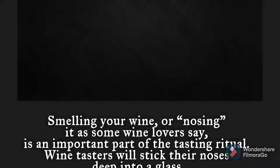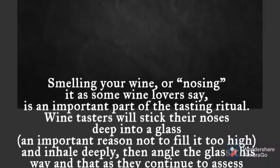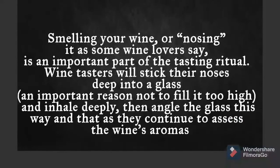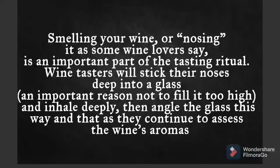Third, after we've swirled and coated the inside of the wine glass with a layer of wine, we smell it — or 'nose' it, as some wine lovers say. Wine tasters will stick their nose deep into the glass, an important reason not to fill it too high, and inhale deeply, then tilt the glass this way and that as they continue to assess the wine's aromas.